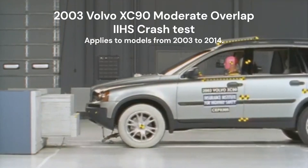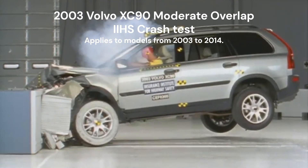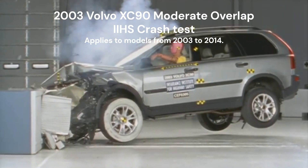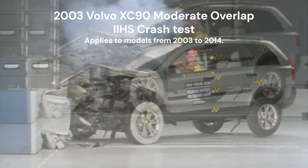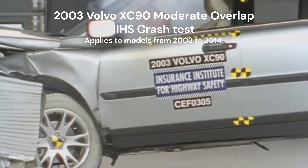In 2003, the Volvo XC90 set a new benchmark for safety with its performance in the moderate overlap crash test. The vehicle maintained the driver's survival space exceptionally well, thanks to its robust structure and advanced airbag systems.